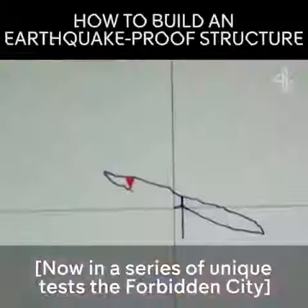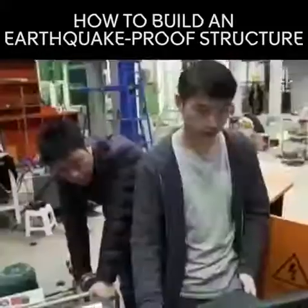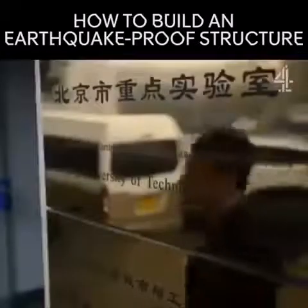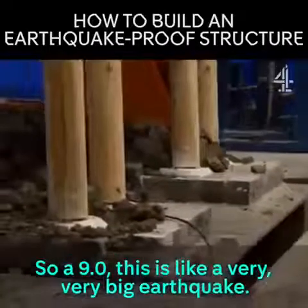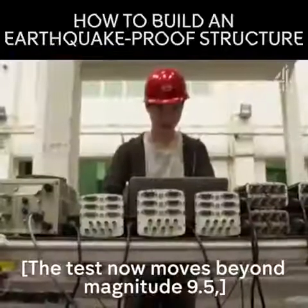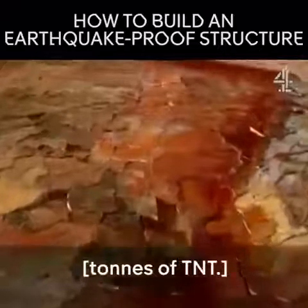Now, in a series of unique tests, Forbidden City seismologist Dr. Joe will subject the scale model to a series of simulated quakes to discover how the Forbidden City's intricate parts react and see what magnitude of quake they can survive. A 9.0 — this is a very, very big earthquake. The test then moves beyond magnitude 9.5, the largest recorded quake in history, equivalent to the energy of well over 2 billion tons of TNT.